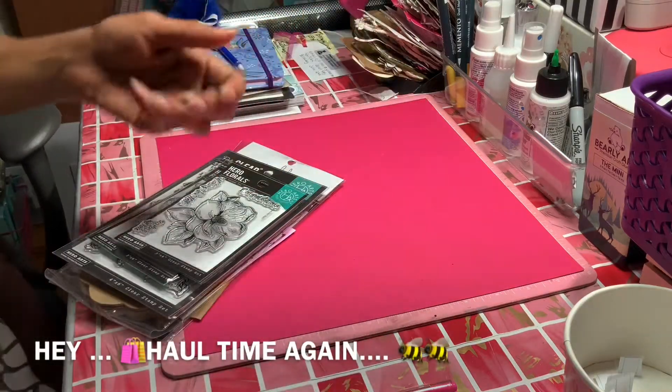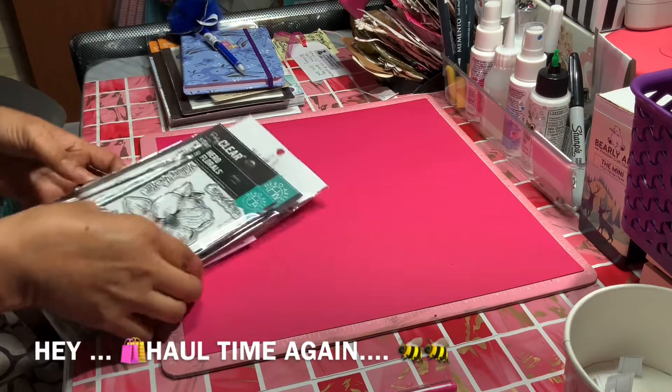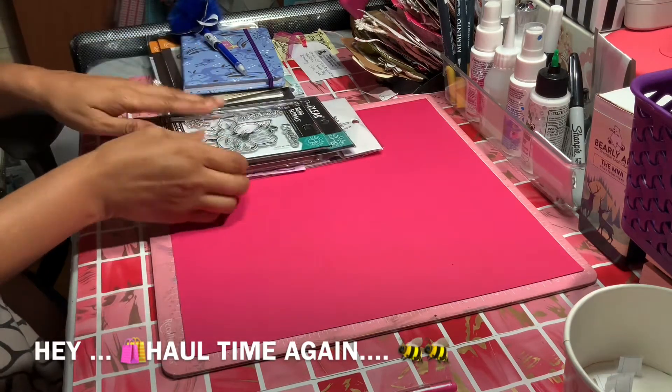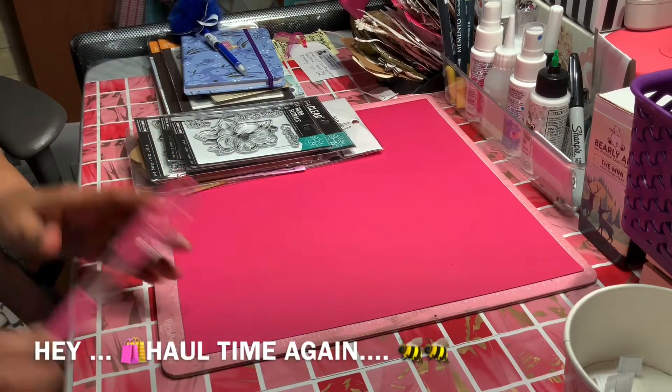Hey everybody, it's Sunshine — welcome, welcome, welcome! I wanted to bring a small haul to you guys. I purchased some things from Joann's; I had a back appointment and my sister took me, so let me show you what I was able to purchase.